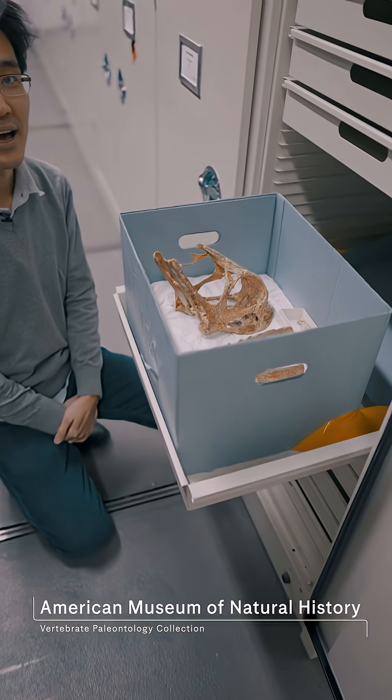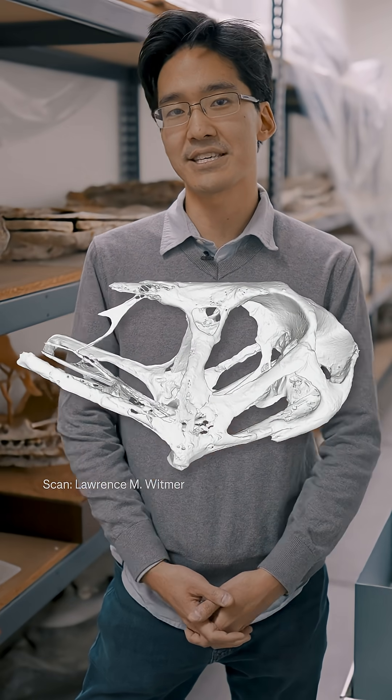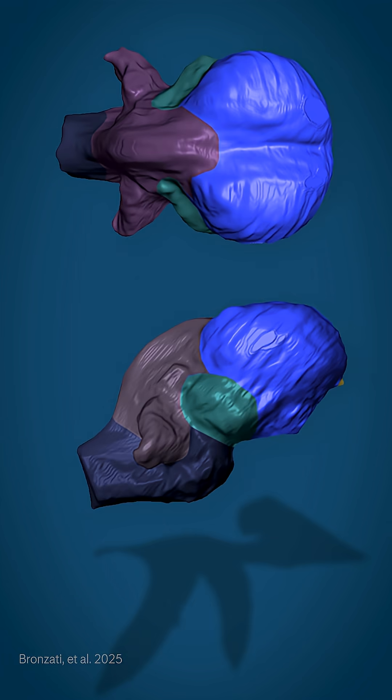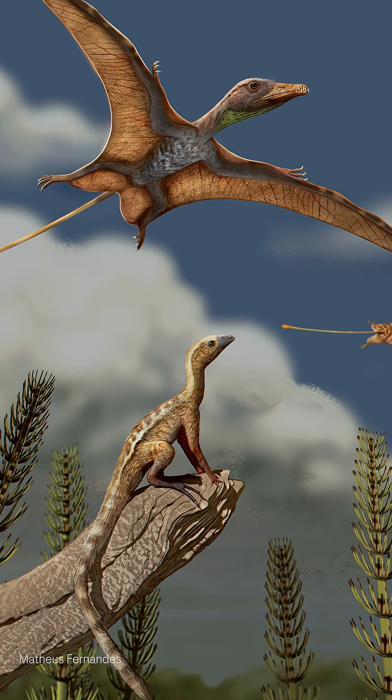Here we have one of the flying pterosaurs that we sampled in our study. What we can do now is use CT scanning to digitally reconstruct anatomy, as well as mathematically model how the brain changed throughout evolutionary time. Until recently, we didn't know about the ancestors of pterosaurs.